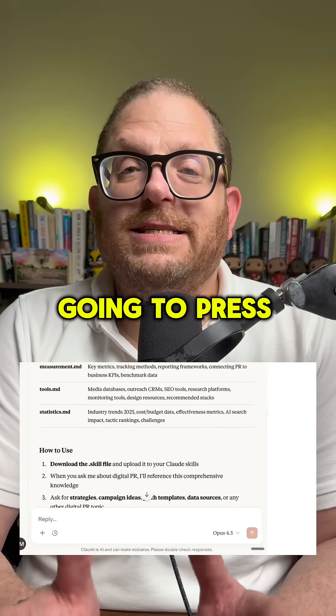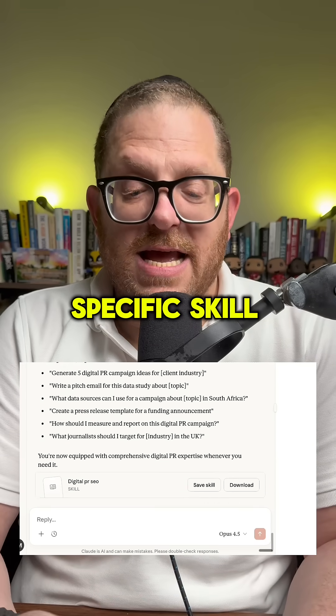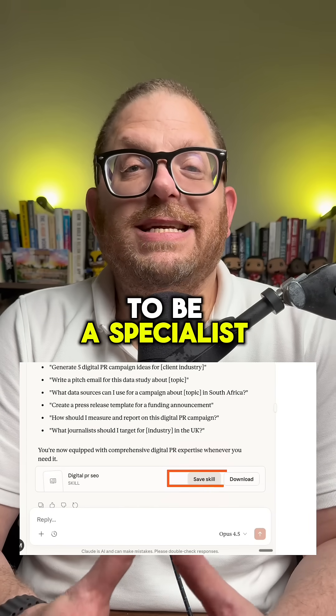Once it's done, I'm going to press save file, and now Claude has got a specific skill inside of my own Claude that is going to be a specialist in digital PR.